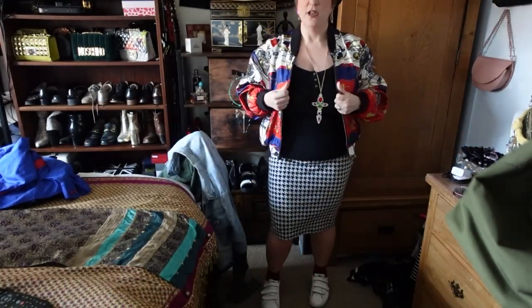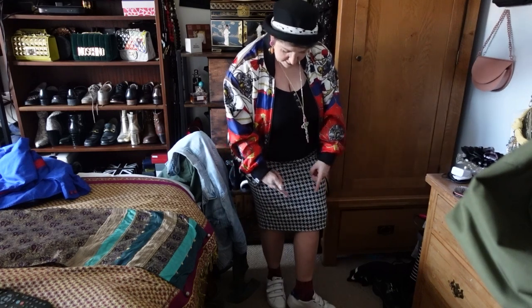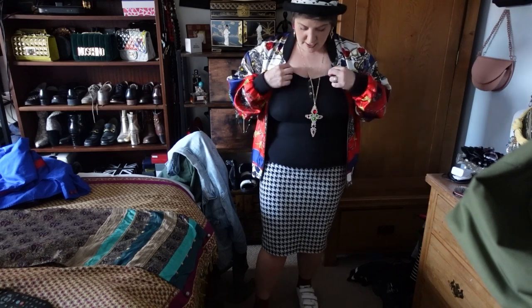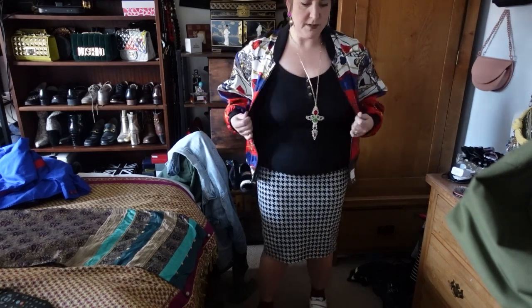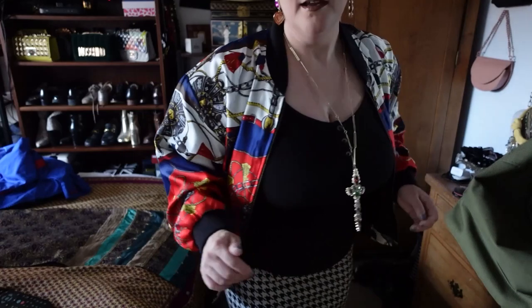I'm going to put on this bomber jacket because it's not cold cold, but it just finishes off the whole outfit. Let me bring you down so you can see the whole thing. From the bottom: trainers, thrifted socks, thrifted houndstooth skirt, a vest top from Tesco, the thrifted bomber jacket, my pot pie hat from Primark years ago, bum bag — and that is today's outfit of the day.